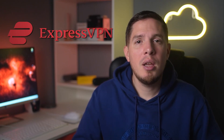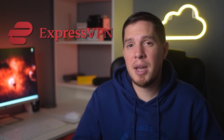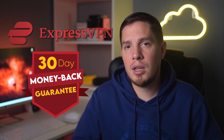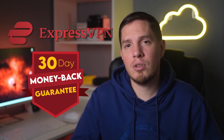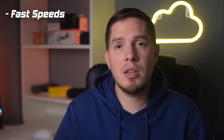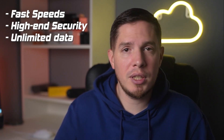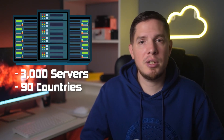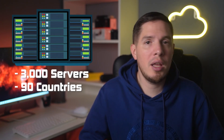My first and top recommendation is ExpressVPN. To be clear, ExpressVPN is a premium VPN, but you can test it out for free as it's backed by a 30-day money-back guarantee. That means there's no risk of losing money — you can just get a refund if you're not satisfied. It's my top recommendation because of its fast speeds, high-end security, and unlimited data.